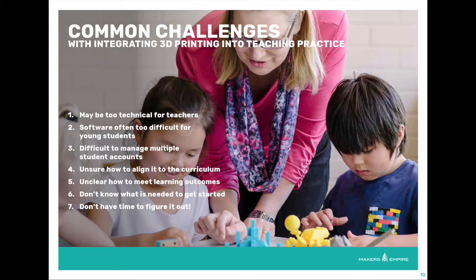At Makers Empire, we know the immense benefits of 3D printing in the classroom, but we also know that teachers may face challenges integrating it into their teaching practice. Teachers may feel 3D printing is too technical for them and too difficult for their students, may be overwhelmed managing multiple student accounts, unsure how to align it to their curriculum, and may not know how to get started given their already busy schedules.